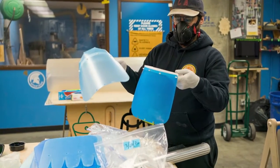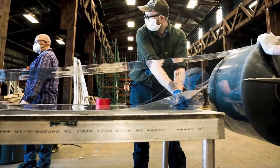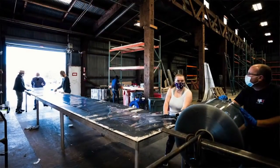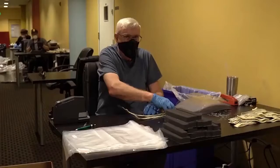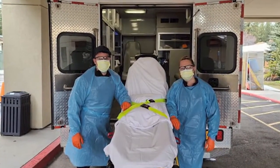Literally everybody and their grandma was calling me saying, did you see people using 3D printers to make face shields and make PPE? And because I'm the person who sets up these facilities, I have access to lots of machines. We'll see how two Bay Area community colleges use their maker spaces to produce thousands of pieces of personal protective equipment for hospitals and first responders.